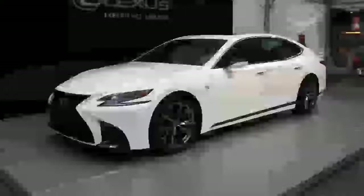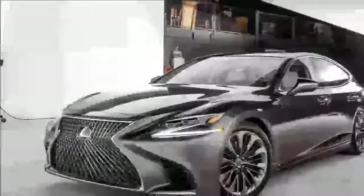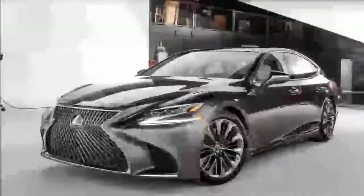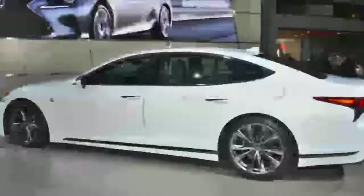The LS 500H that debuted at the Geneva Motor Show is an electric and gasoline-fueled version of Lexus's flagship sedan. But where Tesla's $70,000 Model S comes with an all-electric engine system, and the Mercedes S Class 550E Hybrid boasts a 436-horsepower V6 engine and plug-in hybrid electric motor,